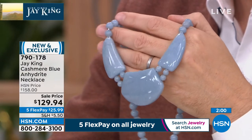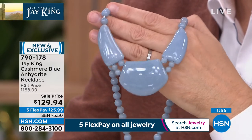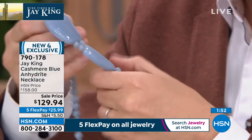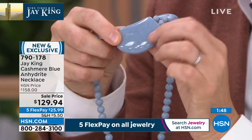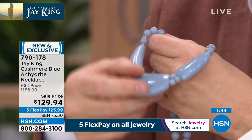It's a great modern, contemporary, fashion-forward look — very contemporary for a material that you just don't see in this color or this clarity. The consistency is remarkable. You might get something a little darker or lighter, but overall it's very, very consistent.